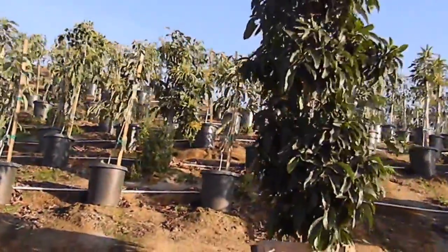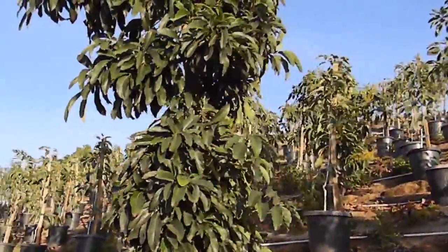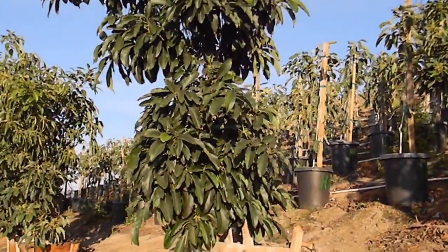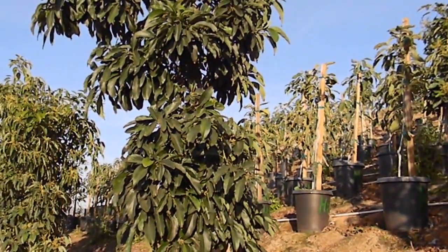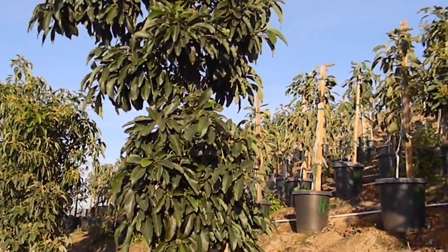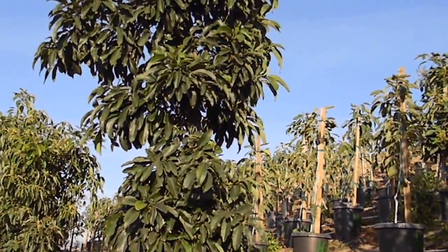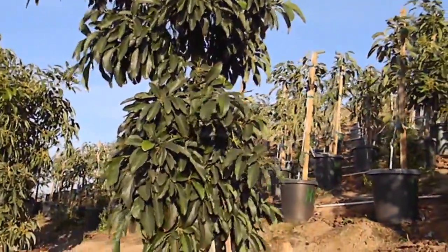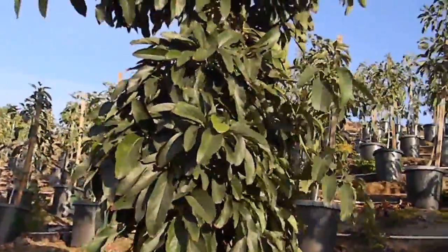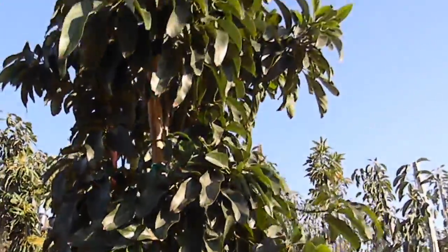Here's a really nice Reed coming in at about 12 feet tall. There's no fruit on the Reed — they are going into bloom, so there'll be fruit next winter, fruit in January 2015. For some reason the workers picked all the fruit out of them, and that's just the way it went.